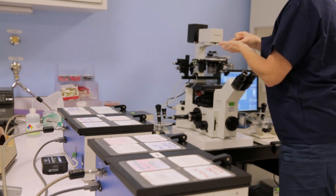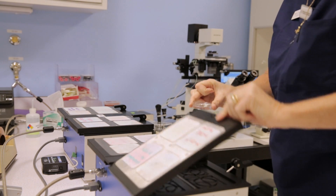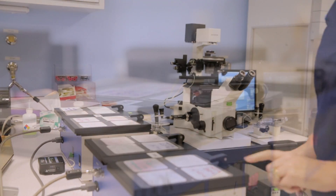This fluid is specially designed to facilitate fertilization events over the next half day. Once all of the eggs have been inseminated, the embryologist puts them back into the incubator until the following morning. This completes the process on the day of the egg retrieval, which we call day zero.